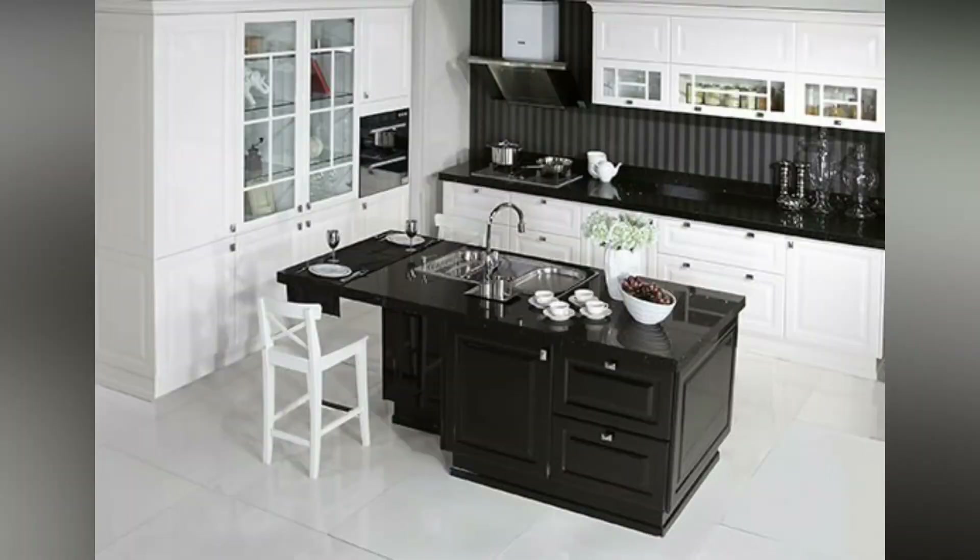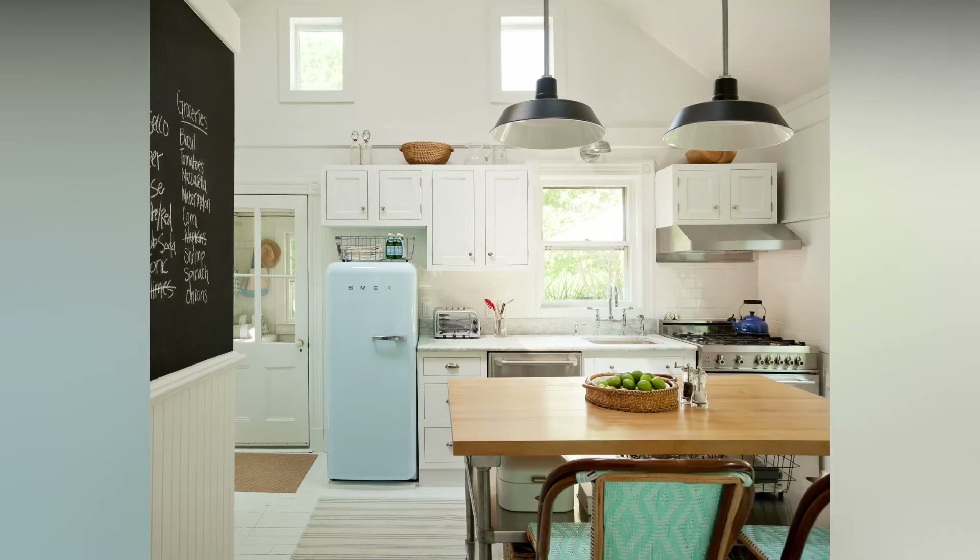Hello friends, welcome to Home Decor Ideas. Out of all of the rooms in your home, the layout of your kitchen matters most.